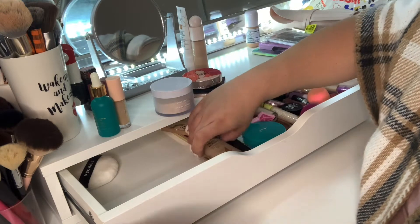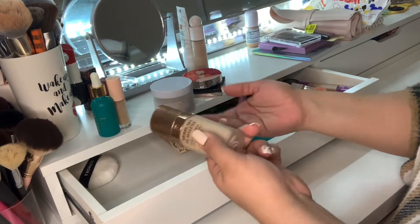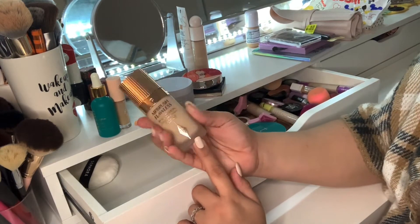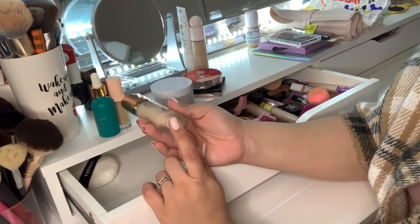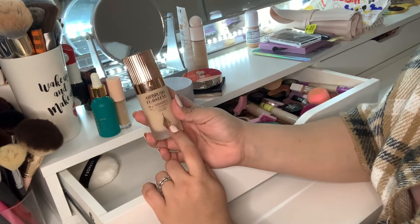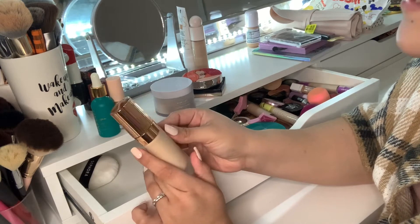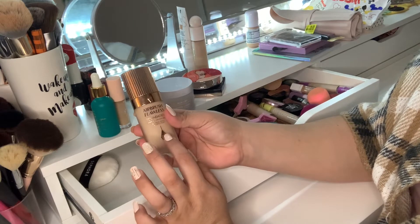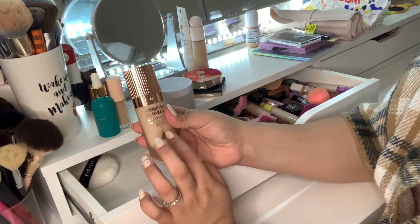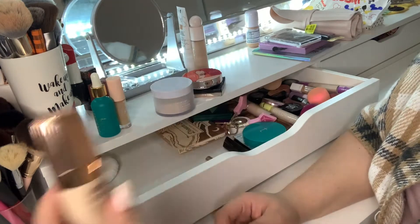Let's quickly talk about the foundations that are here. This is the Airbrush Flawless Foundation from Charlotte Tilbury in shade 4 Warm. This is a little bit too light for me, but right now in the winter it is my perfect shade — still a little bit light, but I make it work. I wish I had a deeper shade because I do enjoy this foundation a lot, but this will get switched out for something else.